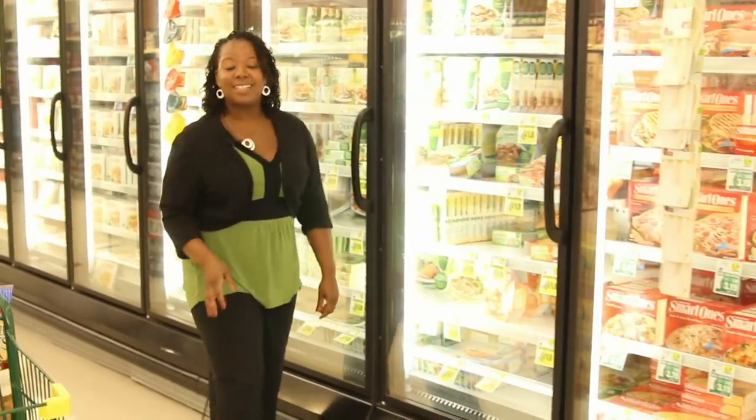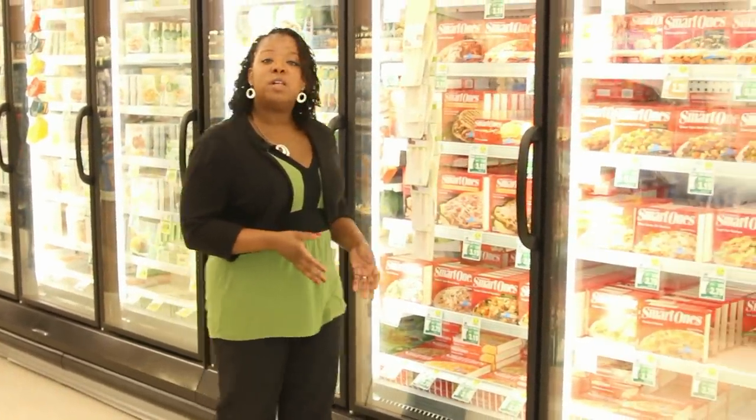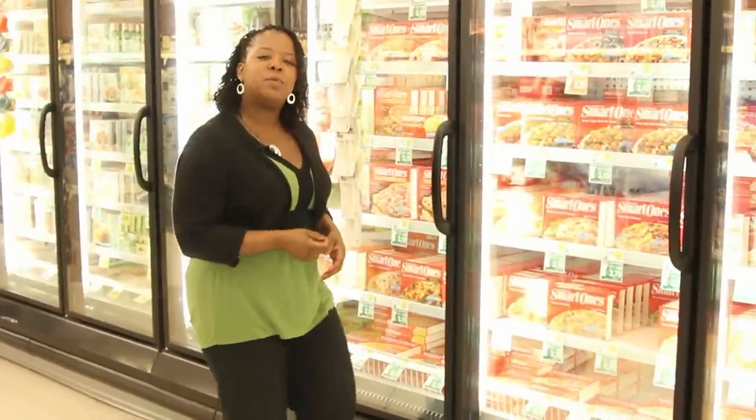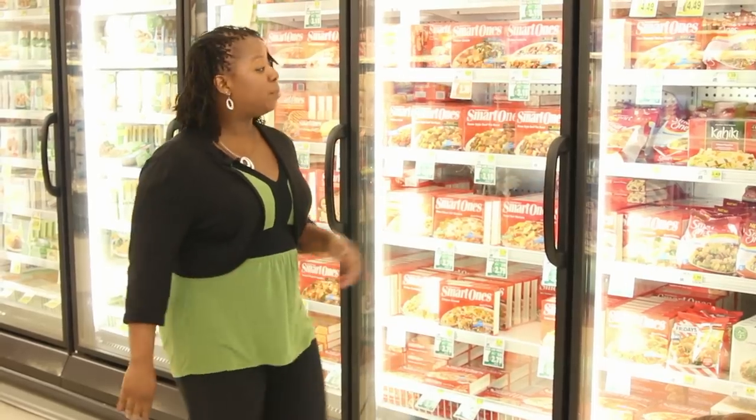Strolling down the frozen food aisle, it's clear that frozen meals are big sellers. On the plus side, frozen meals are pre-portioned, which helps you keep your daily calories in check. On the downside, you have to be really careful and read the label.